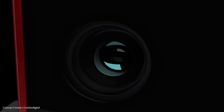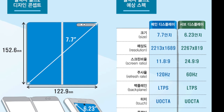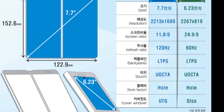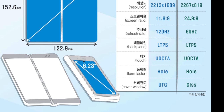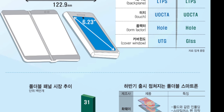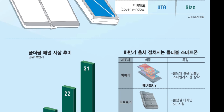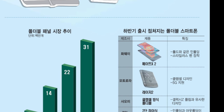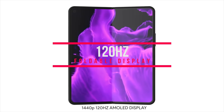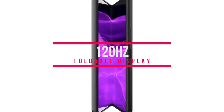Also in the news, we have some display specs leaked for the Galaxy Fold 2. It's featuring a 7.7-inch internal display with 120Hz refresh rate and a 6.23-inch display on the outside, which might have a 60Hz display. By far the biggest change will be the addition of a punch hole on the internal display, which is a much better implementation compared to the original Galaxy Fold. An even bigger change is the 6.23-inch display on the outside. The Fold 2 will truly be a modern flagship slash tablet combo.